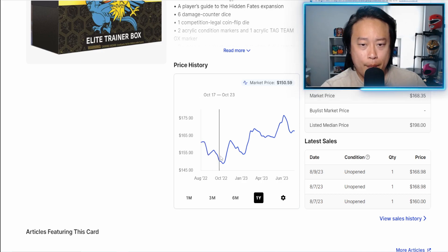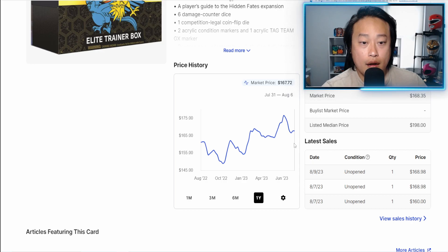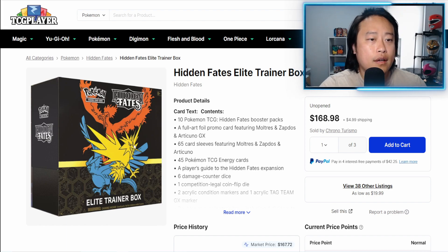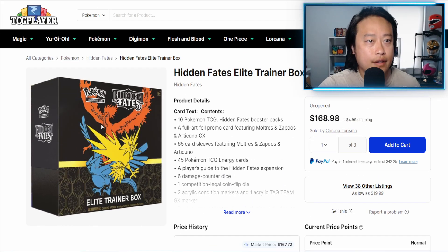There have been highs and lows for this set over the past year, but overall this ETB is up for the year — going for right around $170 now versus $160 last year. This ETB also features a promo — the stained glass birds promo — which in PSA 10 is going for around $150–$200 as well. Definitely a good hold on this ETB.